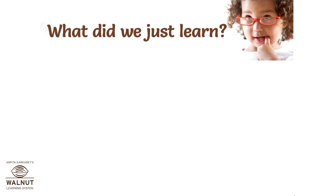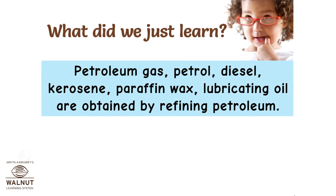What did we just learn? Petroleum gas, petrol, diesel, kerosene, paraffin wax, and lubricating oil are all obtained by refining petroleum.